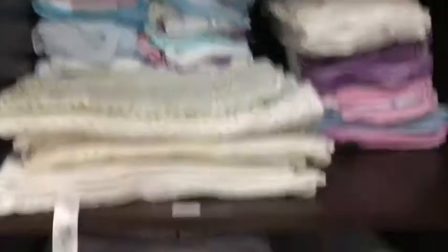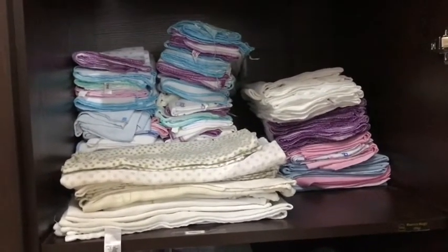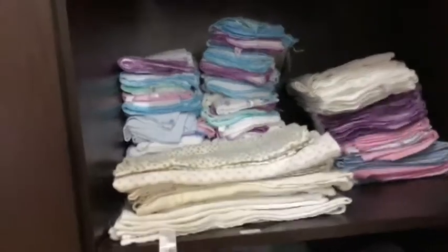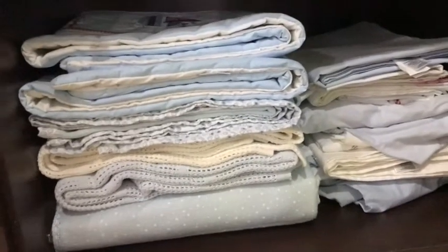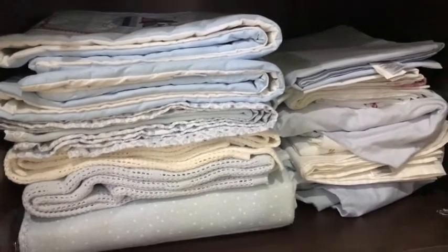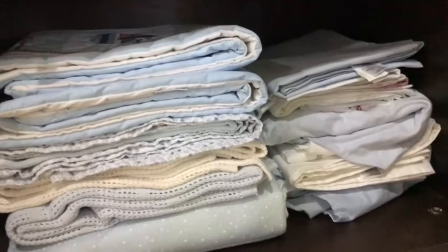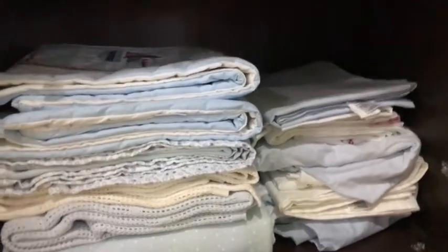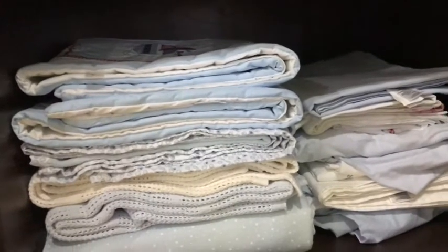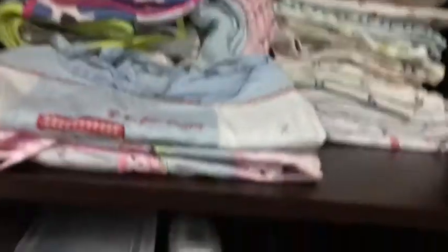In here I have a lot of his napkins I was using when he was a newborn. And in there he has his cot bed sheets. He doesn't really sleep in the cot right now — I'm using it as a nappy changing area — so that's why I've kept all the sheets for now.